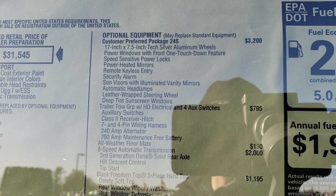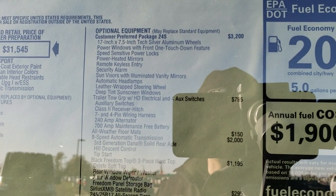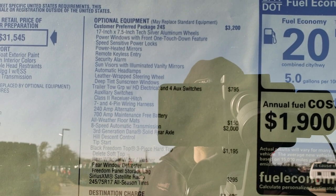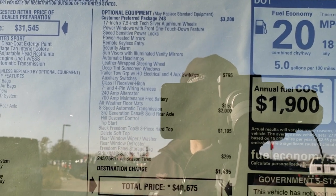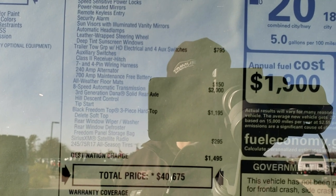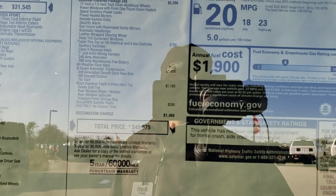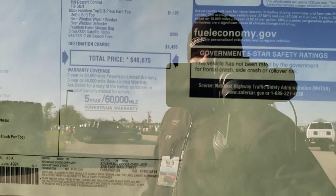The 24S package gives you the 17-inch rims, power windows, speed-sensitive power locks, power heated mirrors, remote keyless entry, security alarm, sun visors with lights and mirrors, automatic headlamps, leather-wrapped steering wheel, and deep tinted windows. This one also has the trailer tow group and the all-weather floor mats, which I'll show you in a bit. Eight-speed automatic transmission and the black hard top piece, for an MSRP of $40,675.